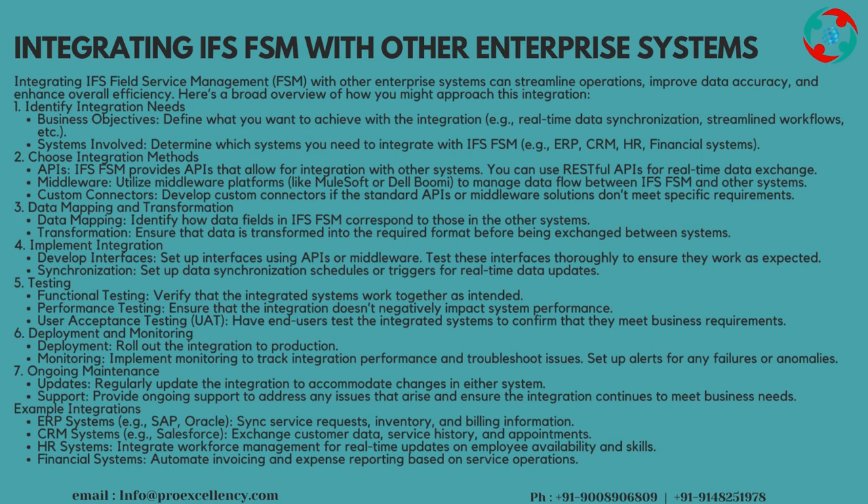Choose integration methods: IFS FSM provides APIs that allow for integration with other systems. You can use RESTful APIs for real-time data exchange. Utilize middleware platforms like MuleSoft or Dell Boomi to manage data flow between IFS FSM and other systems. Develop custom connectors if the standard APIs or middleware solutions don't meet specific requirements.